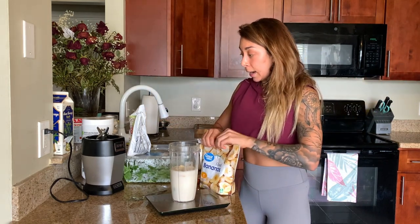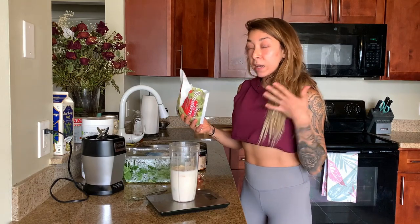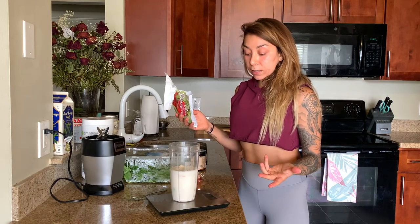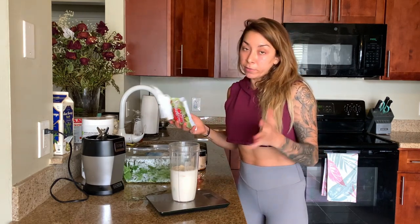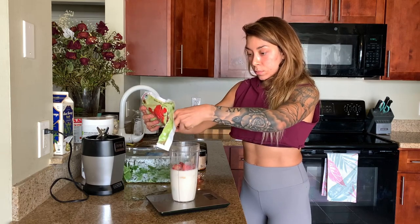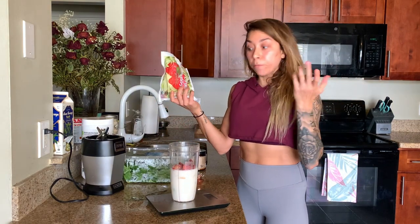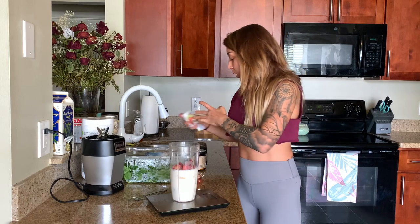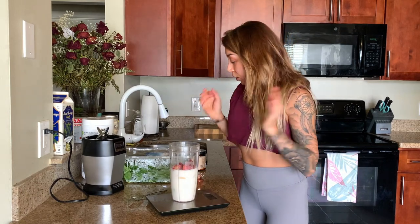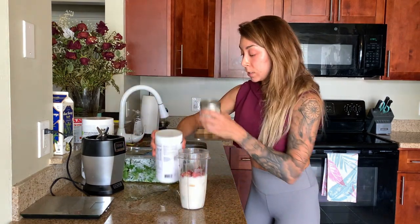Then I add strawberries for a banana-strawberry vibe. I don't reset the scale — I just wait until it reads around 130 to 140. I got 135, which is good enough for me. It's not perfect; it doesn't have to be perfect. After the fruit, I'm done with the scale, and now I have some powders to add.